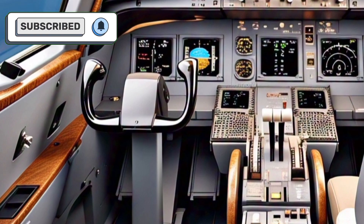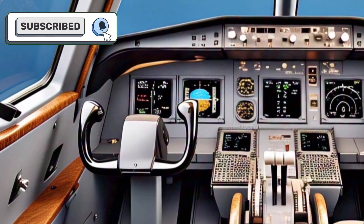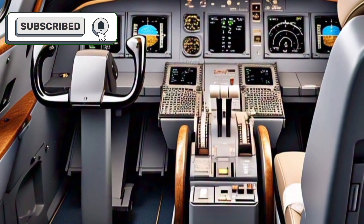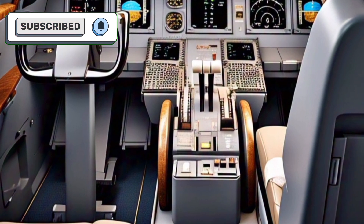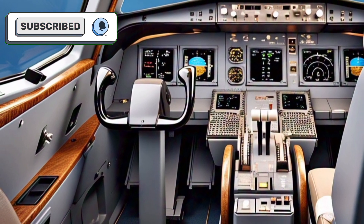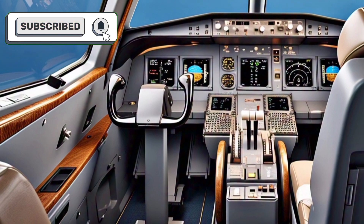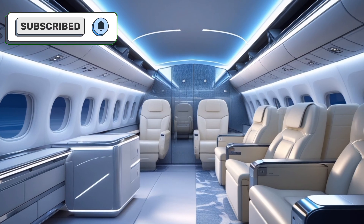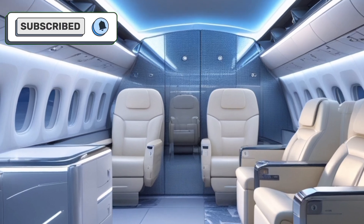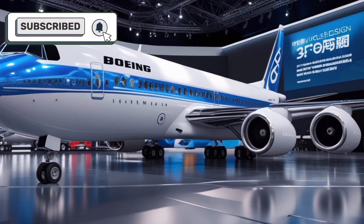The cockpit has also been upgraded with the latest avionics technology. The glass cockpit system features a full digital display offering pilots real-time flight data, advanced navigation systems, and enhanced safety tools. The fly-by-wire control system ensures precise handling and greater efficiency, while automated systems reduce pilot workload and enhance operational reliability. The aircraft is also equipped with advanced turbulence detection and auto-landing capabilities, setting new standards for safety and performance.